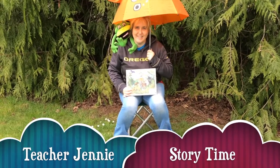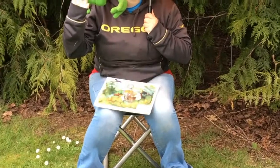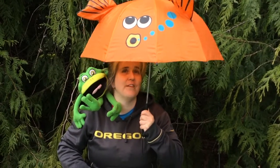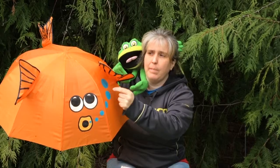Hey friends, how you doing? Kelso and I here hiding under this fish umbrella. Isn't that fantastic? Do you guys have an umbrella at home? Is it a silly shape like this? This is a fish. It's got eyes and a mouth and it's blowing bubbles.